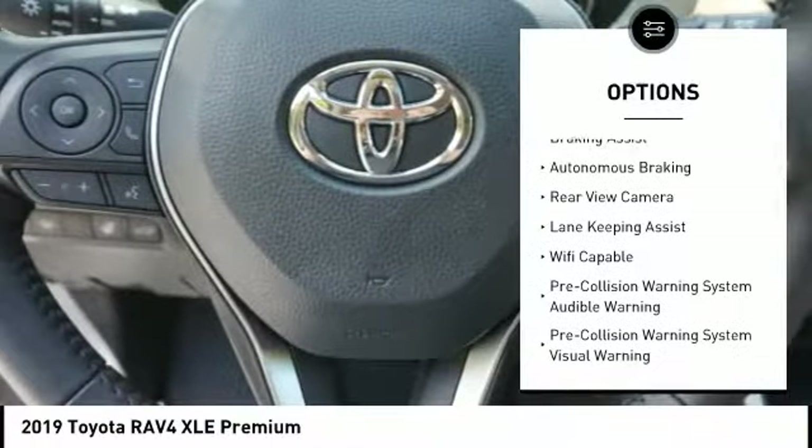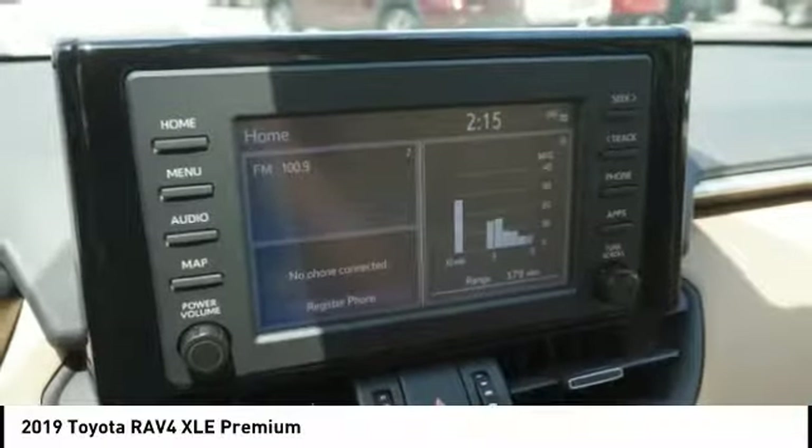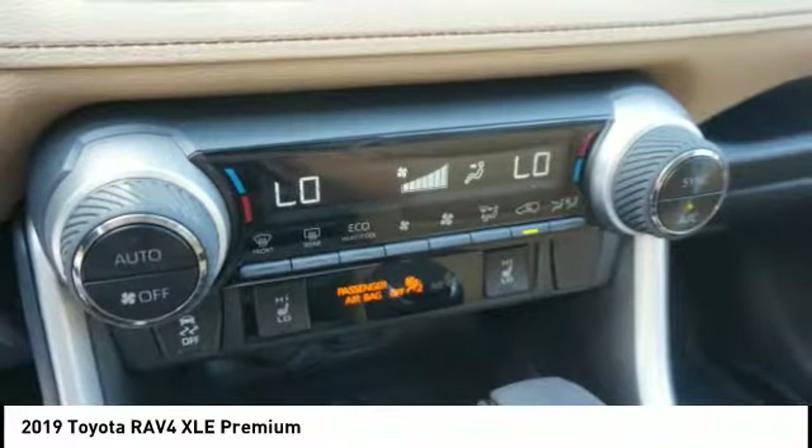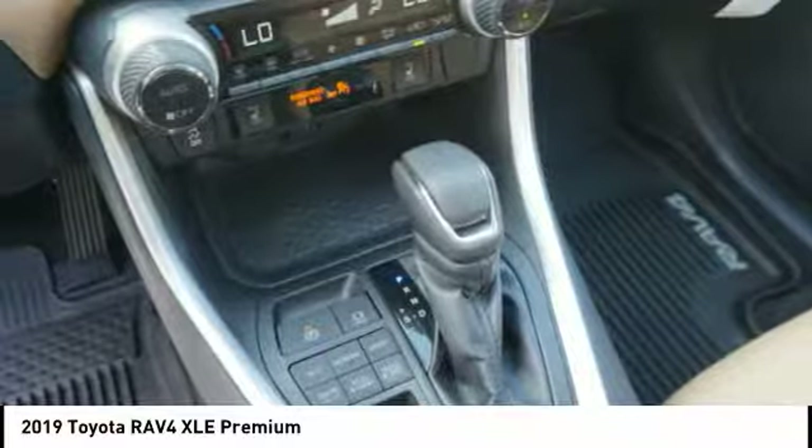Auxiliary transmission fluid cooler, fog lights, power brakes, braking assist, autonomous braking, rear view camera. Drive away with a great deal on this vehicle. Call or stop in today.